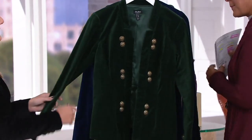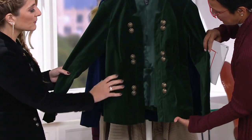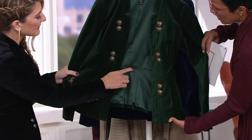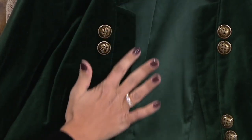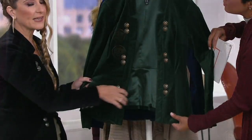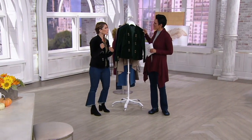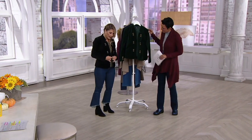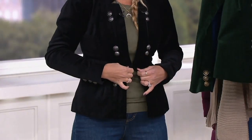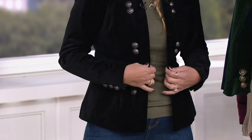It's that velvet fabric with a fitted cut through the bust, sleeve, and waist, and then it opens up to a nice generous A-line cut. It's a military-inspired look with those buttons and flat lapel. If you have a larger bust, it's really flat so you don't have to worry about the lapels getting messy. It has a hook-and-eye closure at the middle, which you can keep closed or wear open — so many of us love to wear a jacket open.